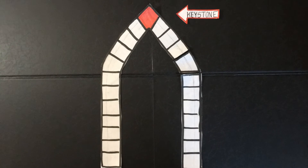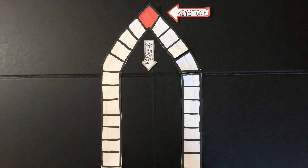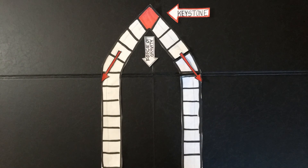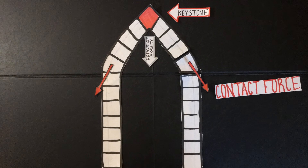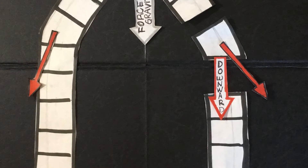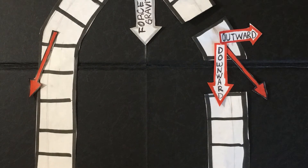The keystone is the part of the arch at the very top that is responsible for supporting the entire structure. As gravity pulls down on the keystone, it presses into the blocks next to it and those blocks press into their neighbors. This is called a contact force. The contact force in this case does two things: first, it pushes the blocks in the arch downward, and secondly, it pushes them outward.